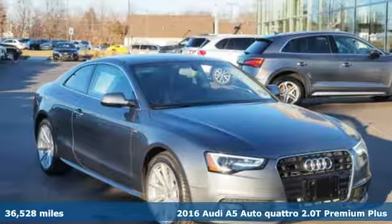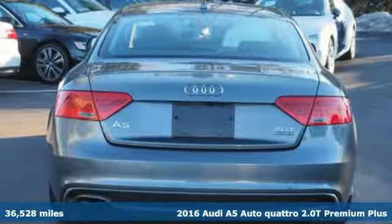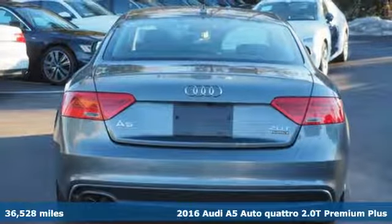Here's a 2016 Audi A5. This A5 has the power to get you all revved up.